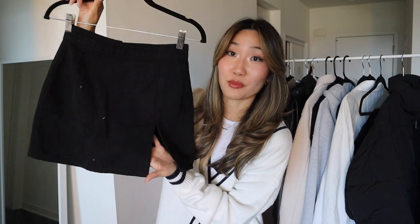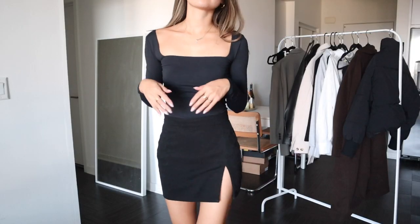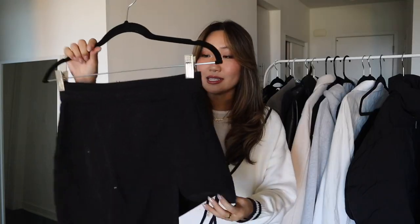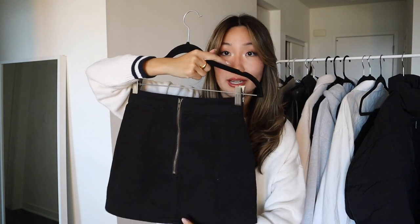Next up is a black mini skirt. I get so many questions on where I get my black mini skirts whenever I wear them in a video. This is one of my favorites — the one I wear the most. It has a little slit on the left side, it's from Princess Polly and I believe it's called the Lola skirt. It has a zipper closure in the back.